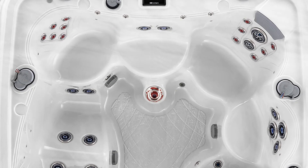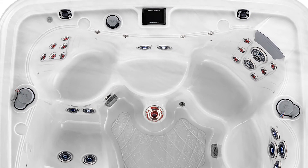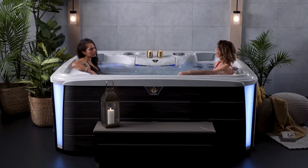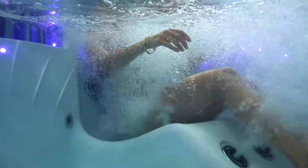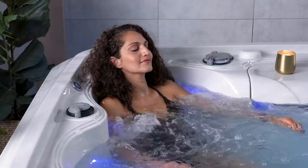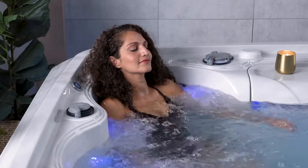The Epic features regal specialized massage seats. Two deep tissue massage seats penetrate to relieve sore muscles. The relaxation massage seat is a peaceful place to relax. The shiatsu massage seats apply pressure to open meridians.